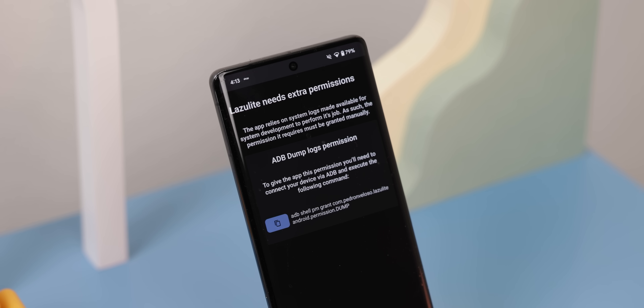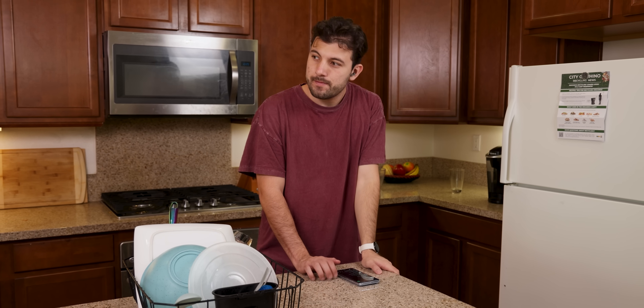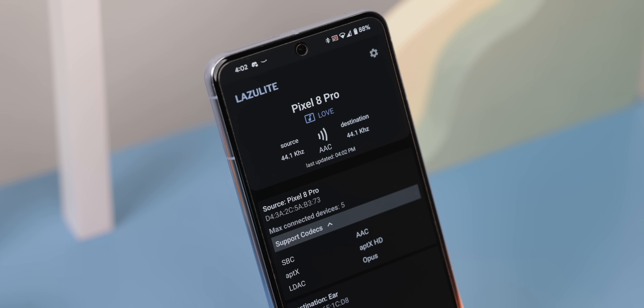To gather data on codecs and transmissions, Lazulite relies on system logs. To access these logs, you'll need to run an ADB command to get it to work, or if you're rooted, you can also go that route. So if you're someone who values tracking the quality of your listening experience, consider downloading Lazulite.